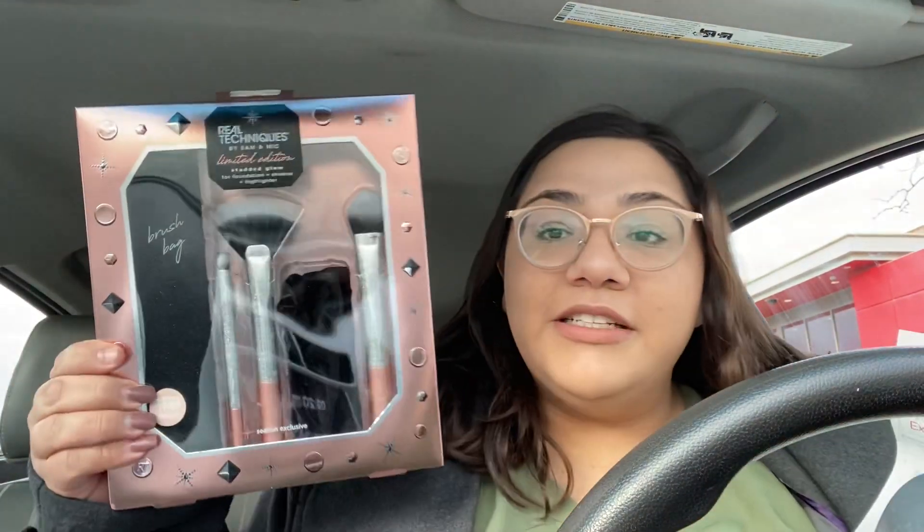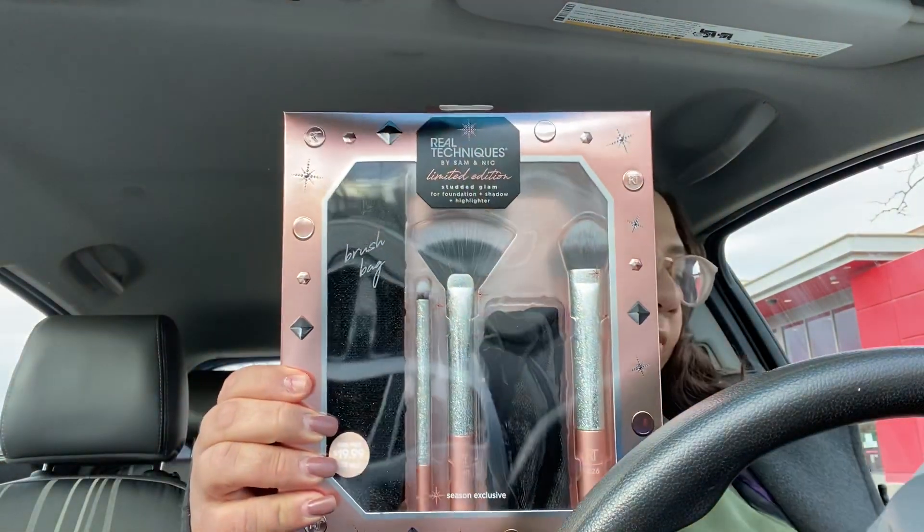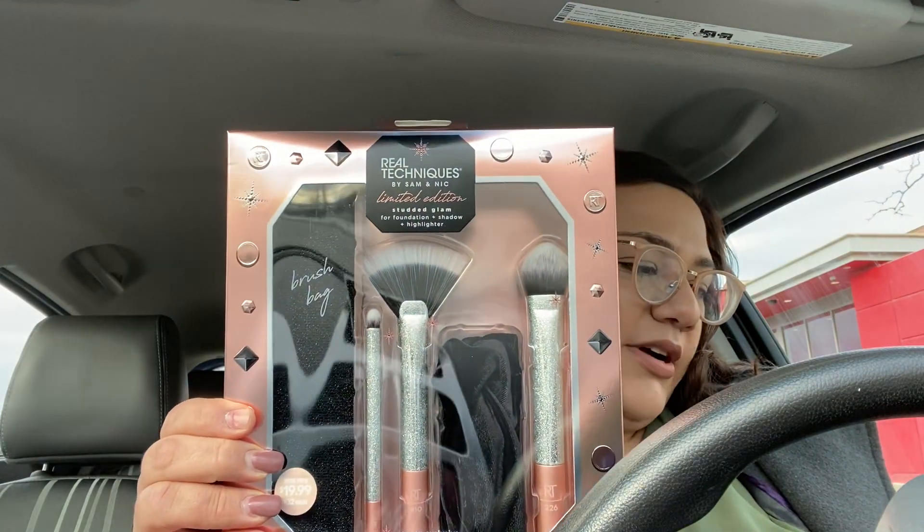Let me get my receipt because I want to be able to tell you how much this stuff was. Starting with this Real Techniques brush set, this was $2. So I got two of them.